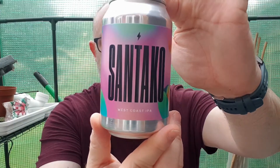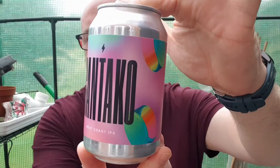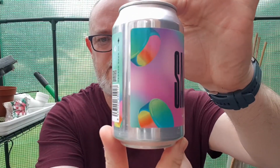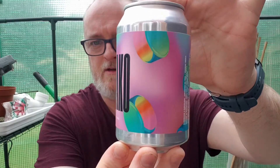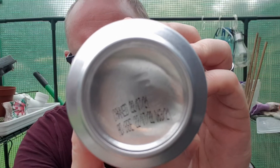Santa is a West Coast IPA and weighs in at a hefty 6.4% ABV. I love this can art — it's brilliant, really bright, reminds you of a track beer, it's got that feel to it. Cost me £3.25 out of the mighty Bartons in Ashton-under-Lyne. It was canned on the 21st of July 2021, best before 22nd of July 2022.